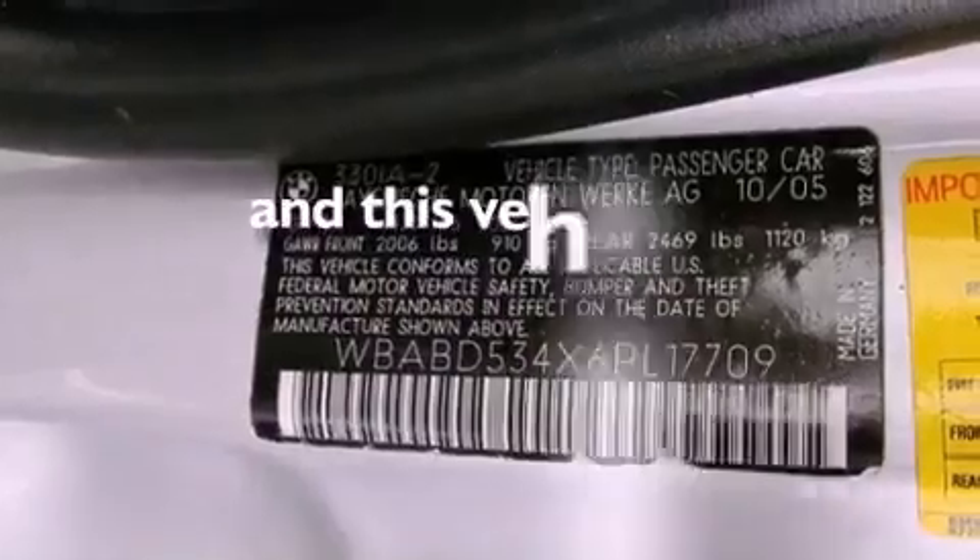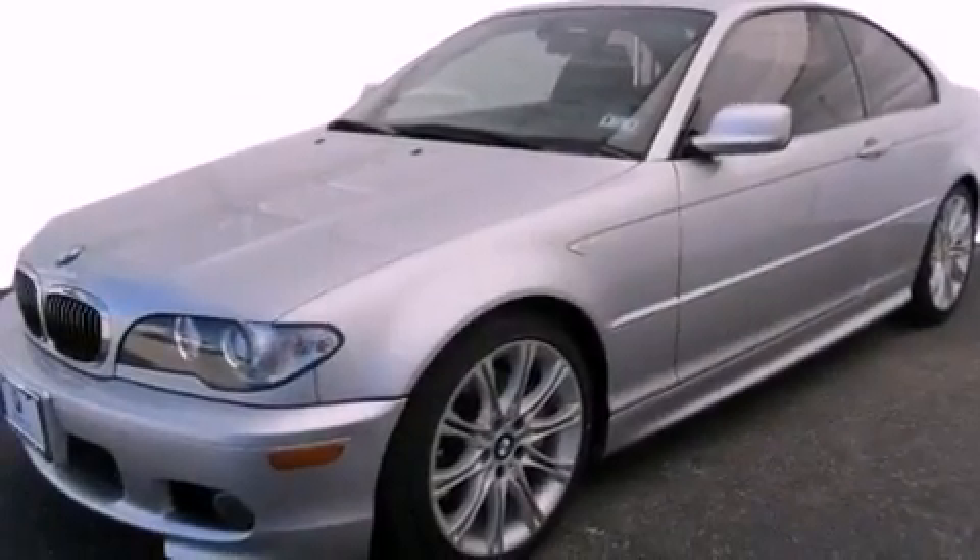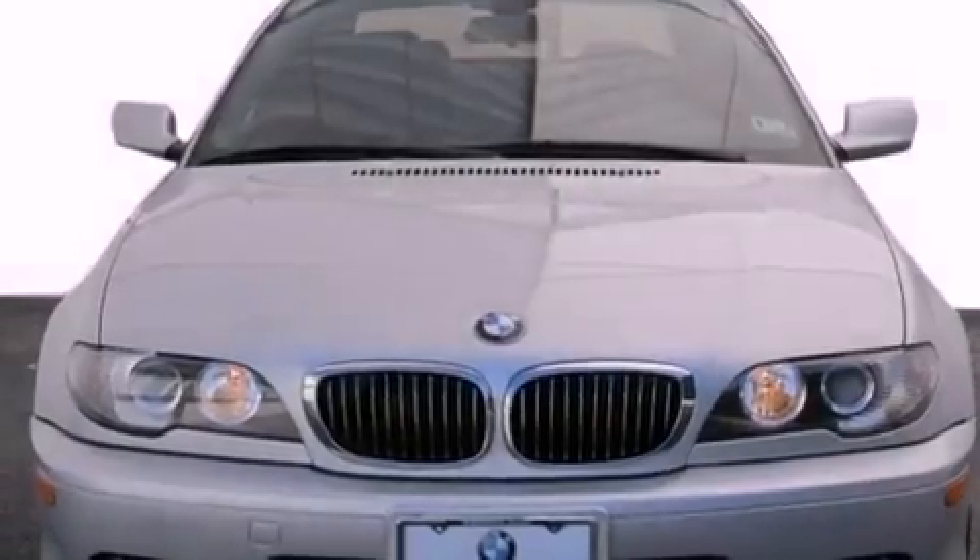This vehicle has fewer than 61,000 miles on the odometer. With an EPA estimated rating of 30 miles per gallon on the highway, this vehicle pays off in the long run.